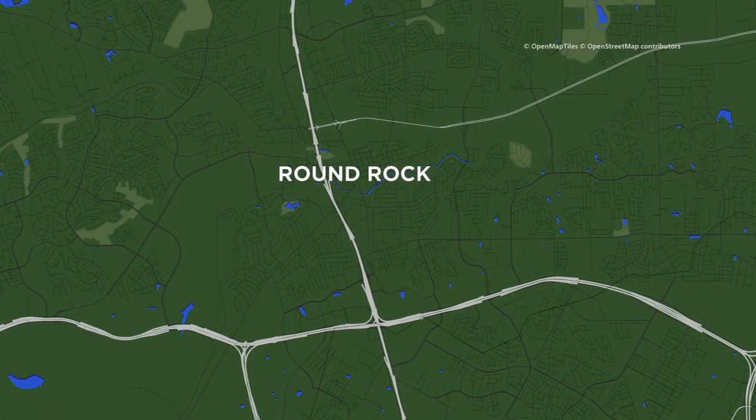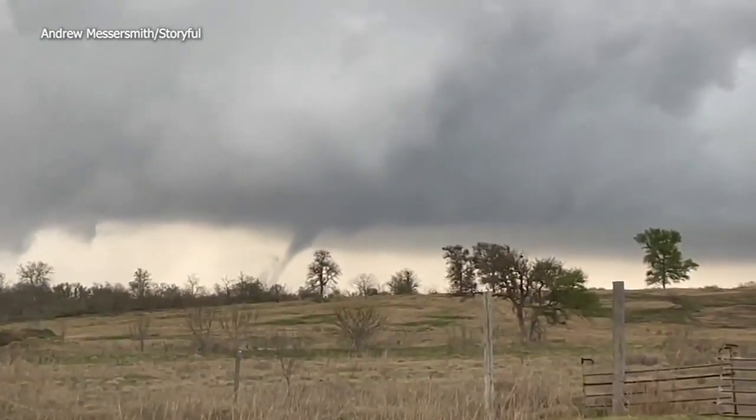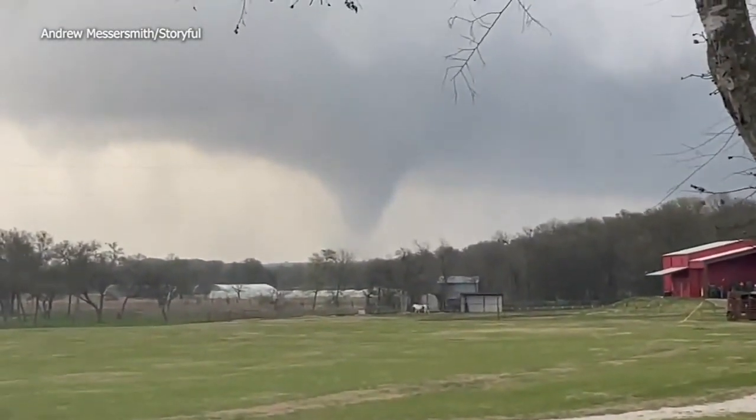There's some new video of a funnel cloud in Elgin, which is in the Austin area, Central Texas. At least three people were hurt. Some are staying in the city's recreation center, which has opened now as a shelter.